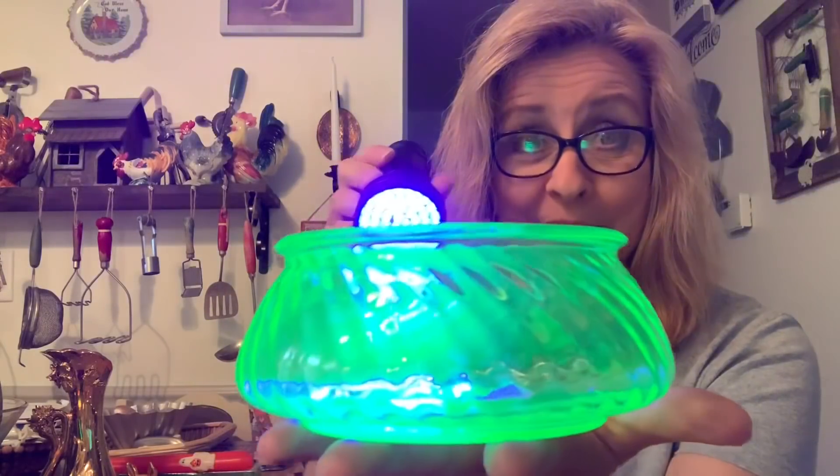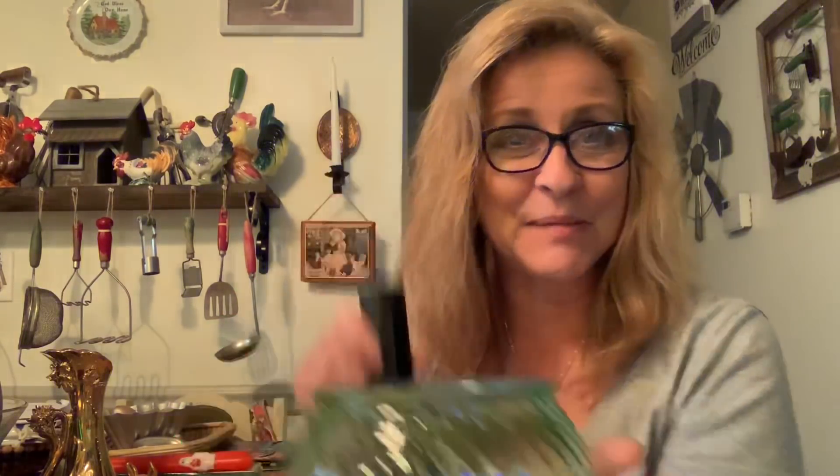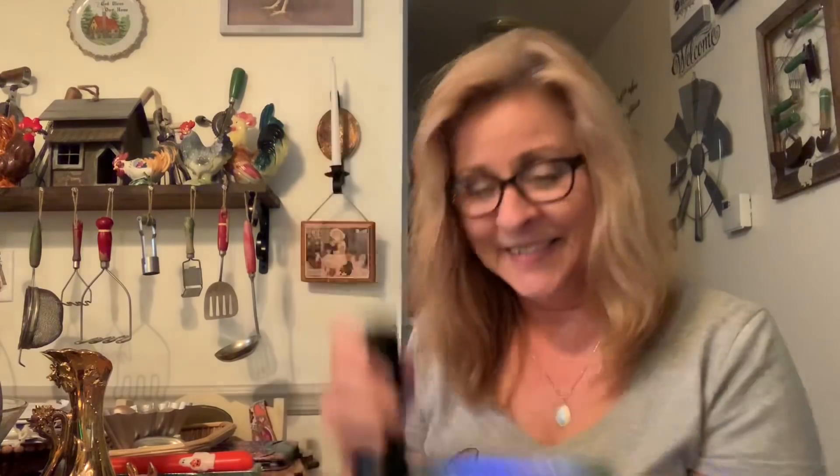It might have had a lid at one time — it could be like a powder jar. But even without the lid it's beautiful and could be used as a candy jar. I knew I should have brought my black light — let me go get it. Let's see if I am correct. And I am! Look at how that baby glows. That's definitely vaseline glass.